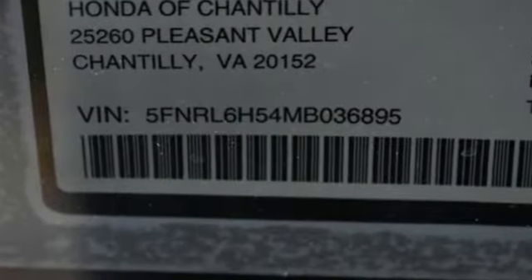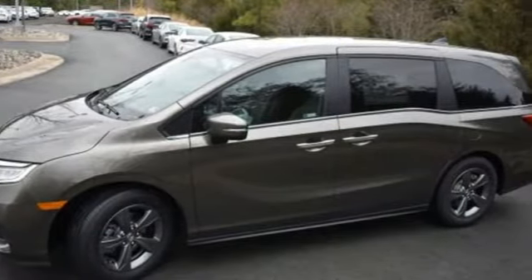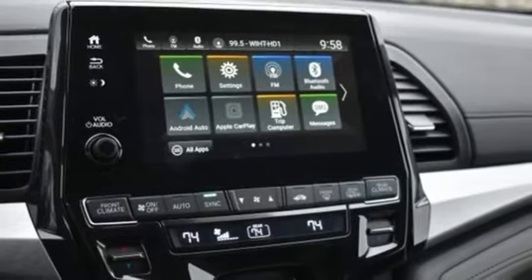Remote engine start, dual zone climate control, streaming audio, digital instrument gauges, external memory control, and doors and push button start proximity key.